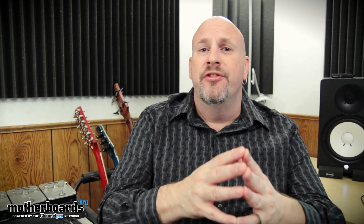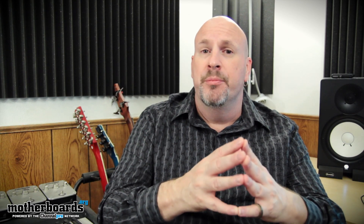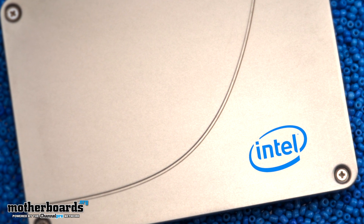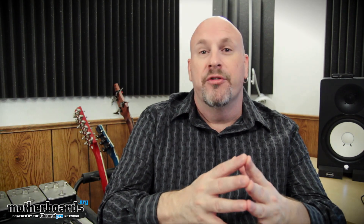Okay everybody, so those are all the new fun facts about Intel's latest 910 series SSD. Thanks for watching. Make sure to check out our companion article listed in the description below. And if you leave a comment, you'll also get a chance to win one of Intel's latest 520 series SSDs. So thanks for watching. We'll see you guys back here once again on Motherboards.org.